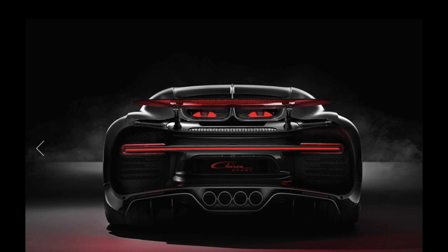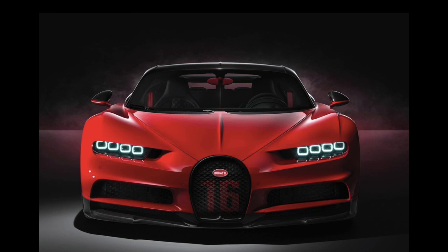The Bugatti Chiron Sport combines enhanced handling performance and astonishing agility with distinctive design and superlative comfort, for an unforgettable driving experience.